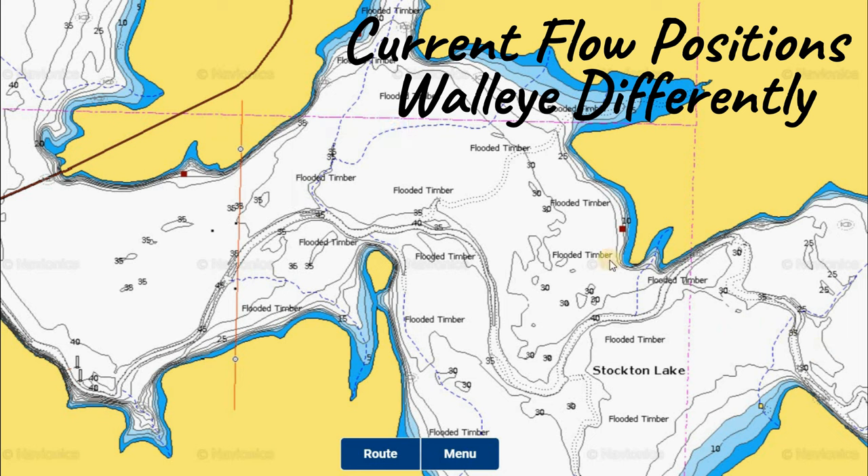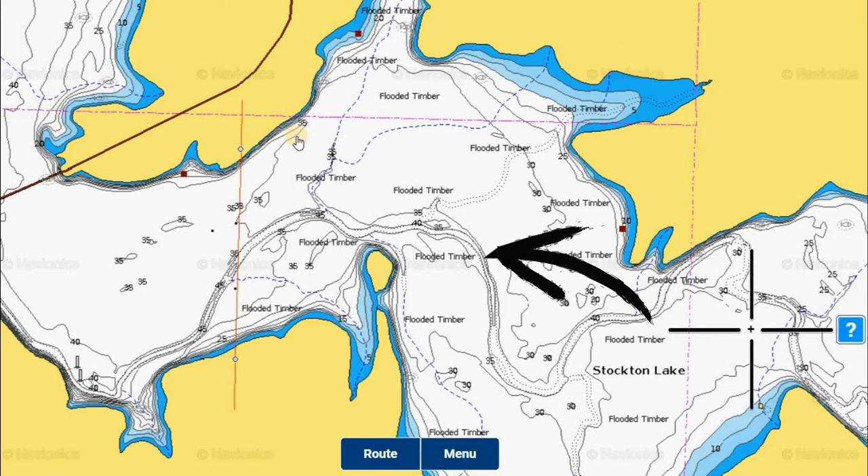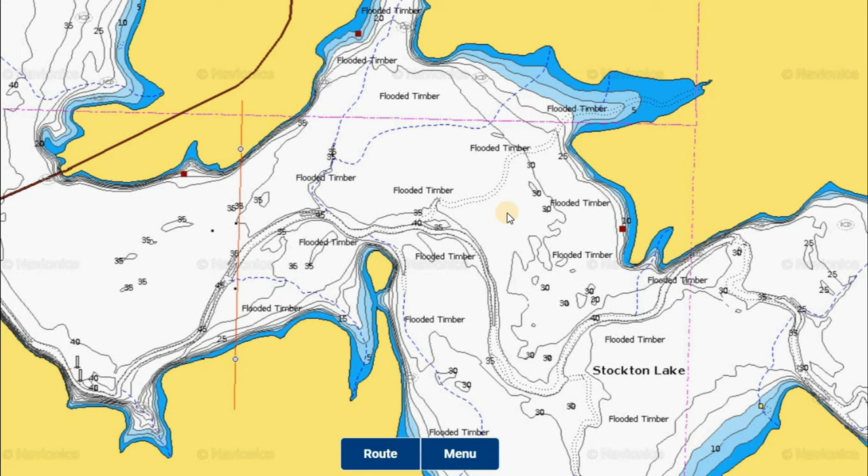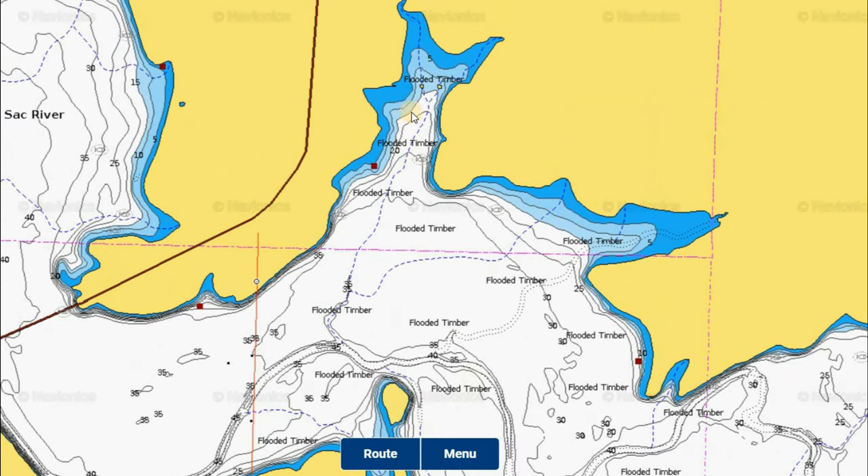Water flow moves from the lower right and up through this section, hitting across some of these points through the flooded timber against the bank, which centralizes where the bait fish are and positions walleye differently. Paying attention to high water in spring is important — usually there's good current going through the lake because the dam is running water through its generators or floodgates. Keep an eye on that to figure out where the fish will be. They won't be in the coves as much during post-spawn if there's strong current. With little or no current, especially at night, expect them to slide into the backs of creek coves where the bait fish are.